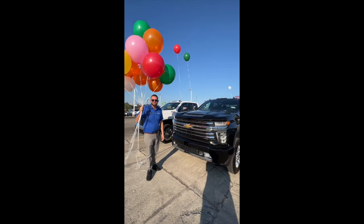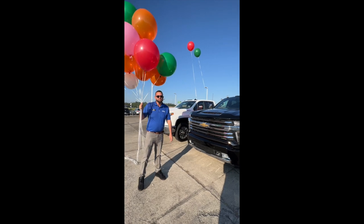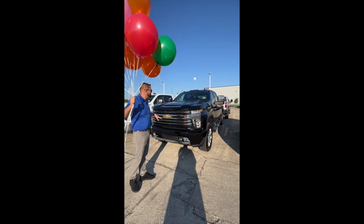Hey guys, we're putting balloons out here this morning at Jack Burford Chevrolet. We've got a big order of trucks in the past week. We've got four 2,500s available right here — diesel Duramaxes. This beautiful High Country has all the options on it.